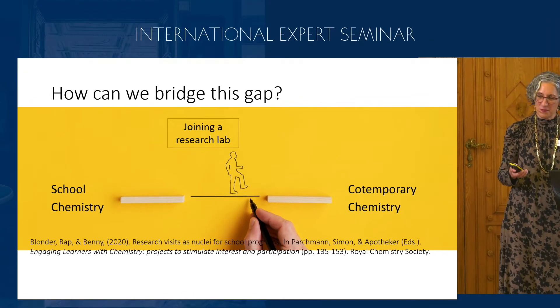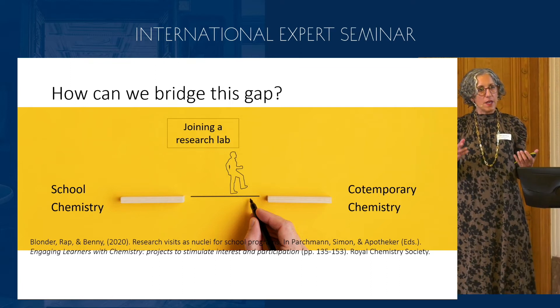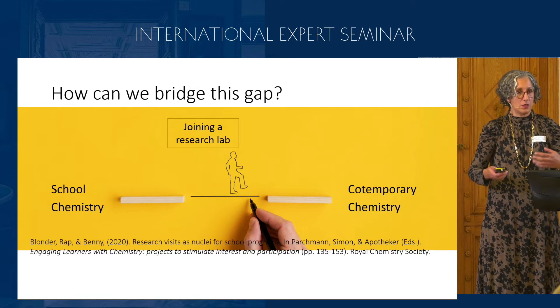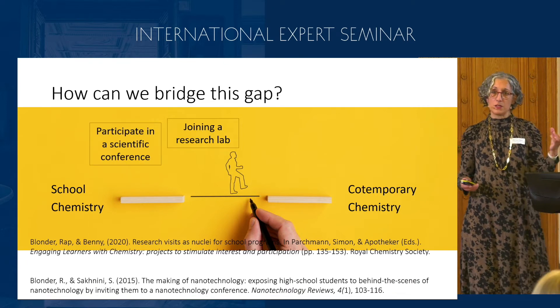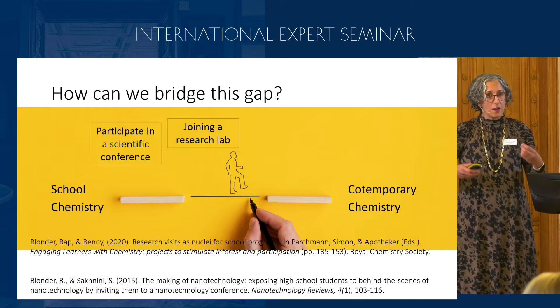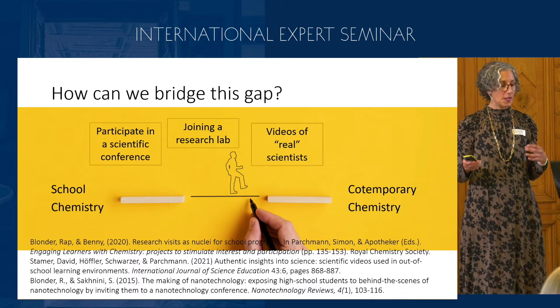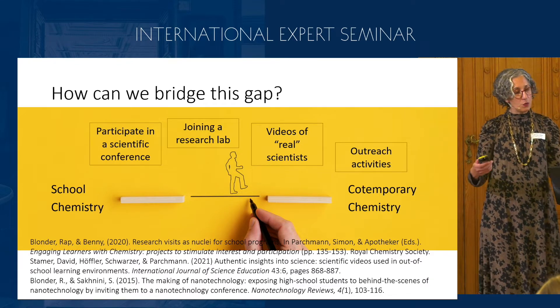How can we bridge this gap? One idea is to take or invite high school students or teachers to active research laboratories. If a student joins a lab, they can imagine what it is really like to do research. We can also invite students or teachers to participate in scientific conferences and be part of the actual communication process of science. We can present them with videos and interviews with real scientists, and design outreach activities to invite larger groups of students to research institutes.